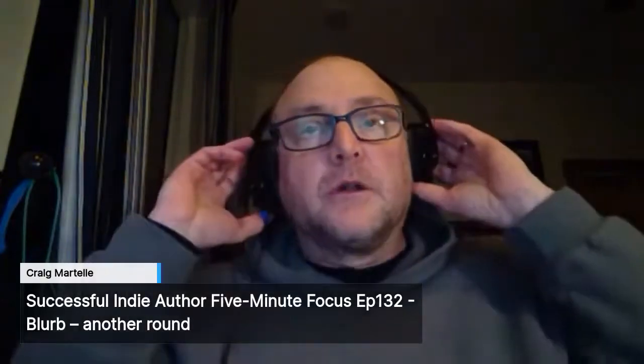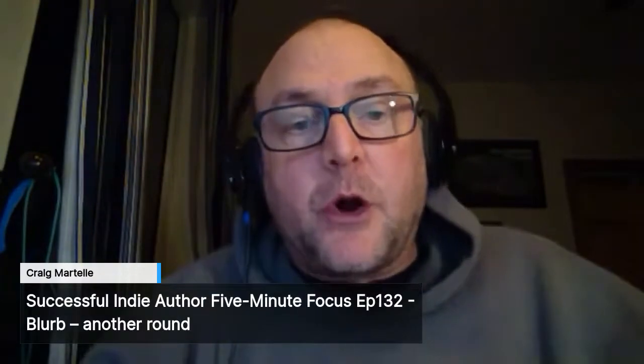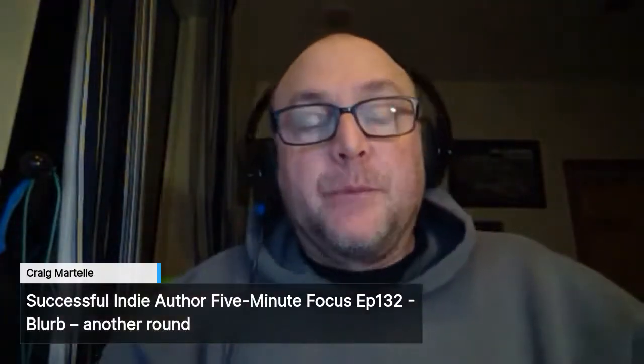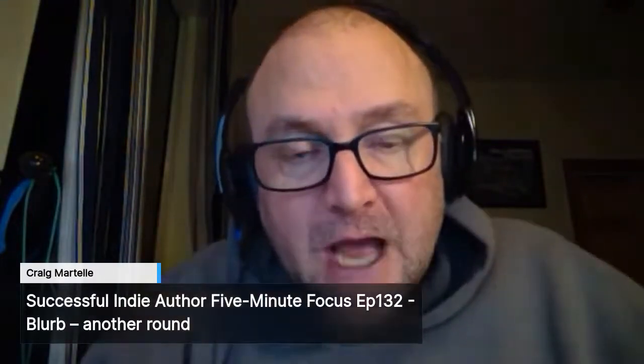We found out from Robin Cutler on the CNM show that in Ingram Spark, if you're selling nonfiction, you want that subtitle to carry everything. You want all the metadata you can jam in there so people looking for an expert in whatever your topic is can find you.